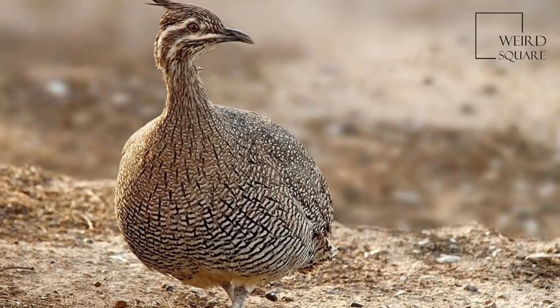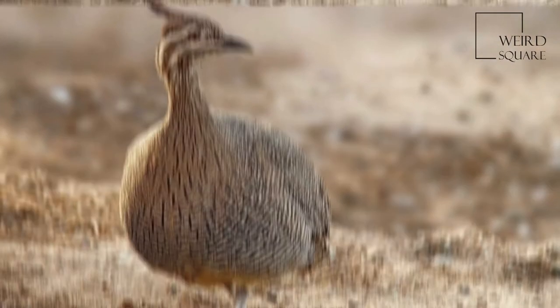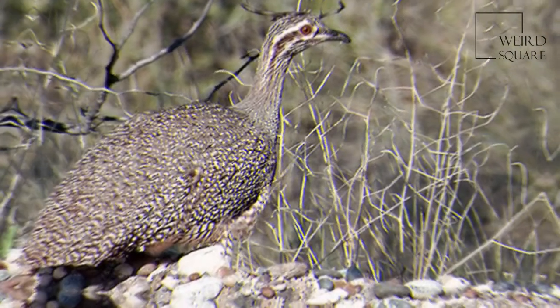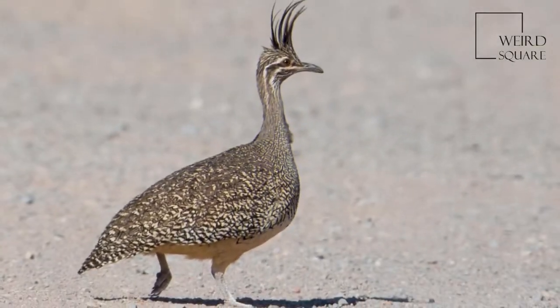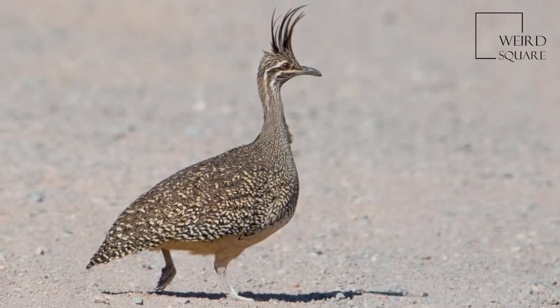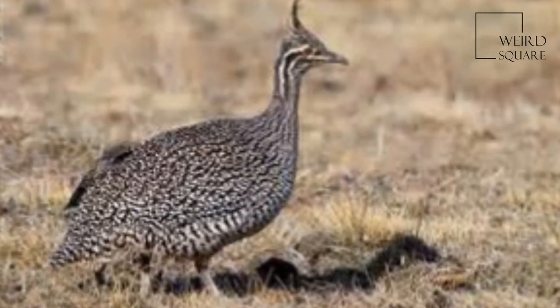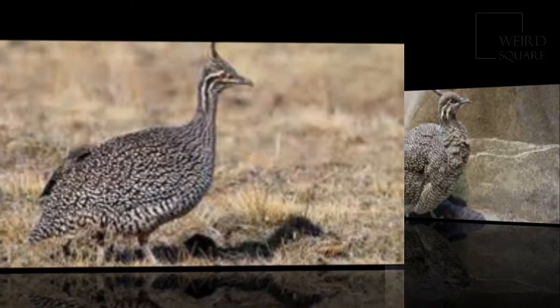All tinamous are from the family Tinamidae, and in the larger scheme are also ratites. Unlike other ratites, tinamous can fly, although in general they are not strong fliers. All ratites evolved from prehistoric flying birds, and tinamous are the closest living relative of these birds.